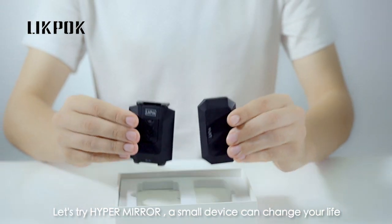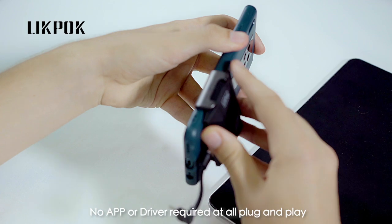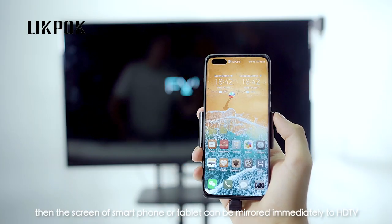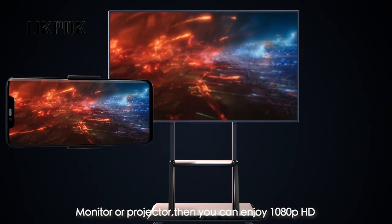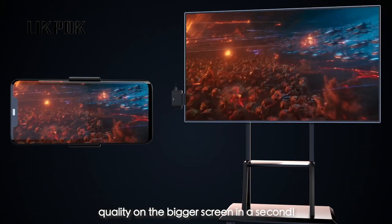A small device can change your life. No app or driver required at all. Plug and play. One button to connect your phone with TV. Then the screen of your smartphone or tablet can be mirrored immediately to HDTV, monitor, or projector. Then you can enjoy 1080p HD quality on the bigger screen in a second.